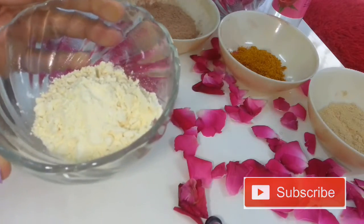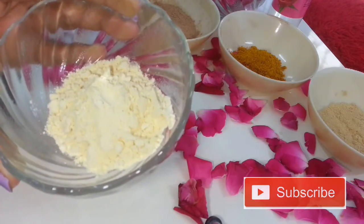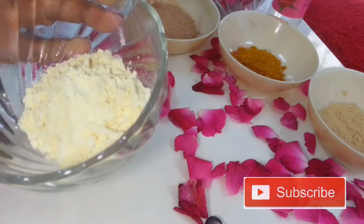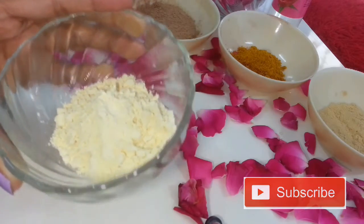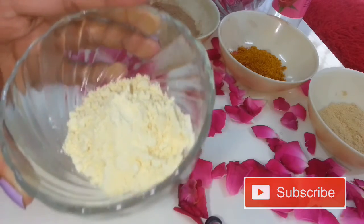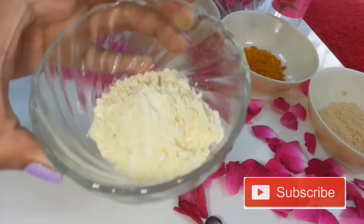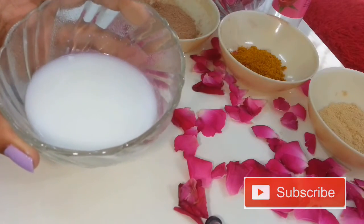The fifth ingredient you need is chickpea flour. In ancient times, when there were no soaps or face washes, people used to wash their face with this flour. This is an excellent remedy — if you don't want to use any soap or face wash, just use this flour all over your skin and body. It not only removes tan but gives you healthy glowing skin, and it is a popular ingredient in skin lightening.